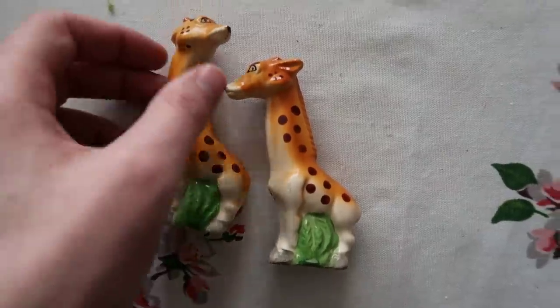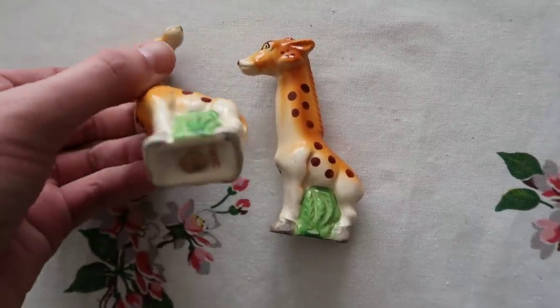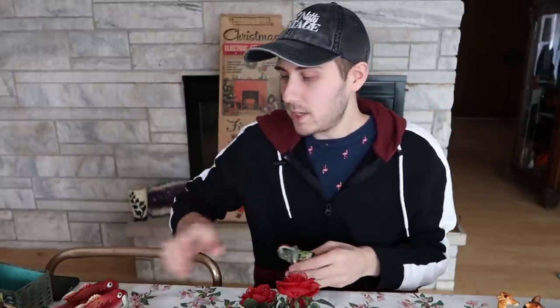We've got the giraffes. Mid-century giraffe figurines - or salt and peppers. We never see giraffes - I never do. Japan. These are super fun. I love the expression, the animated style they decided to do with that - they look so cool. These could be as much as $30 with shipping included on those. I just never see giraffes.